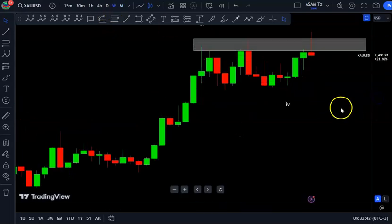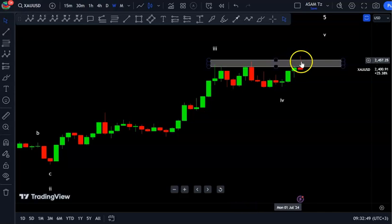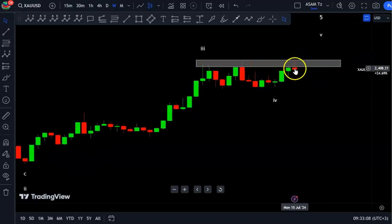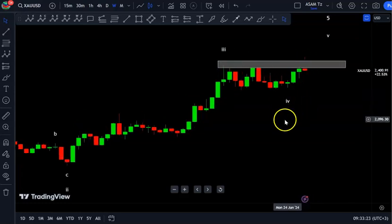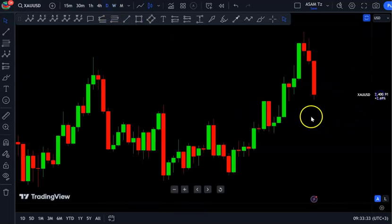In the weekly time frame we see the same thing — a weekly candlestick that successfully closed within a key level, which is a clear indicator of sellers taking control of price direction. We also see a clear rejection from the upside. This kind of candlestick pattern is one indicator of a possible turn in trend. We'll watch what structure the next candle forms — if it continues pushing to the downside, we can expect a further push down from this level.